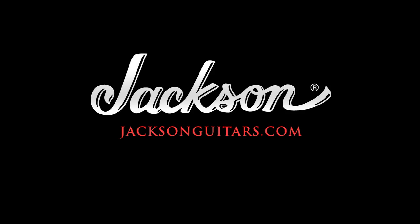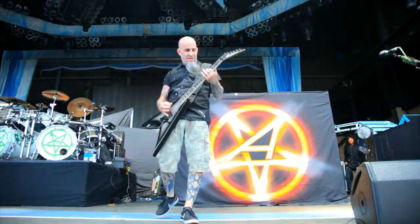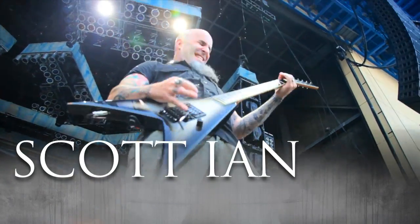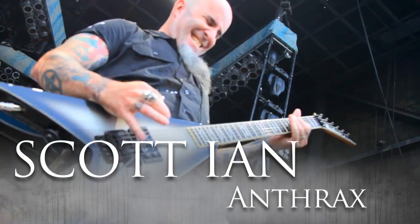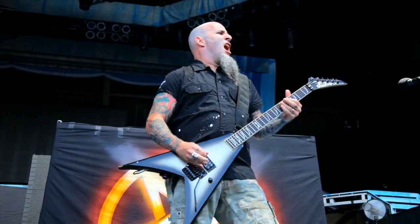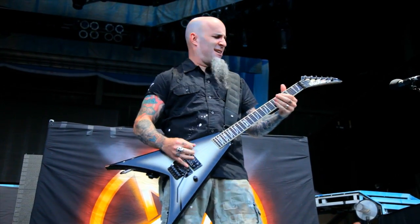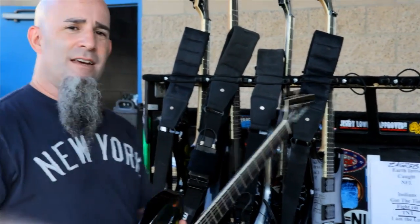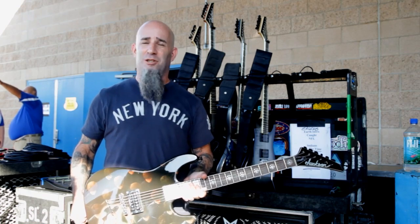Hey, what's up? I'm Scott Ian and you're watching Jackson Live. We're here for the last show of the Worship Music Tour, our 207th show. I'm going to show you the guitars that have been with me pretty much for all 207 shows.